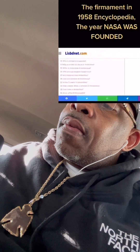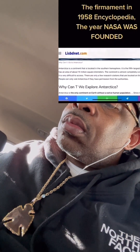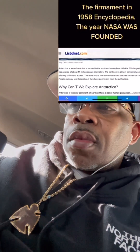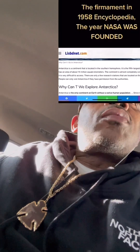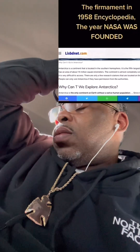As you can read here: 'Antarctica is a continent located in the southern hemisphere. It is the fifth largest continent and has an area of about 14 million square kilometers. The continent is almost completely covered by ice and is very difficult to access. There are only a few research stations located on the continent. People can only visit Antarctica if they have permission from the authorities.'